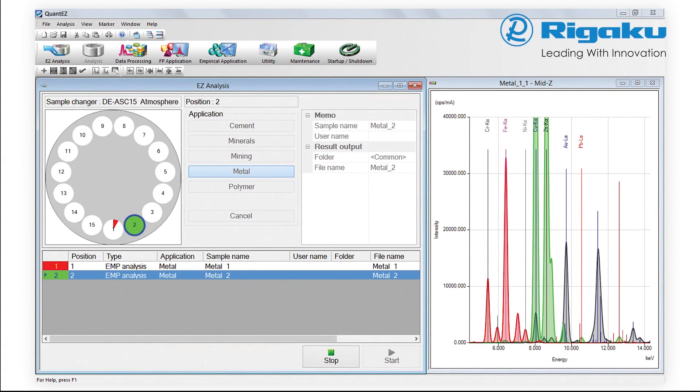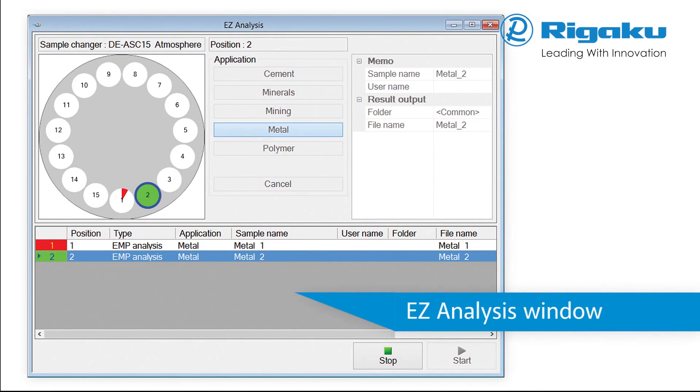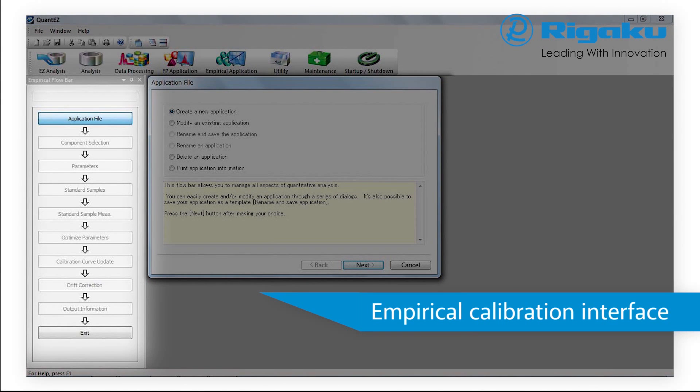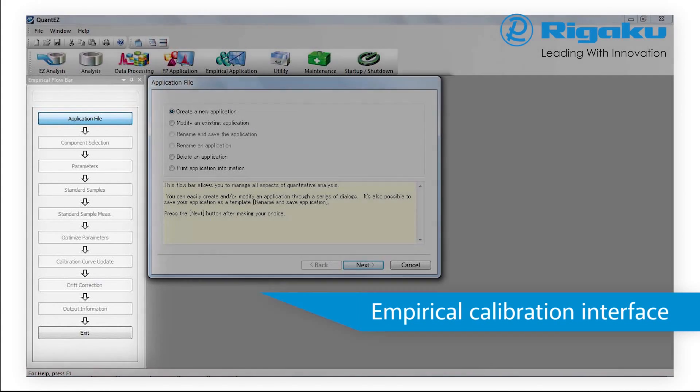Rigaku has combined extensive experience in applications development and unsurpassed technical knowledge to create Rigaku QuantEZ, the most comprehensive EDXRF analytical software. It's both ergonomic and user-friendly. Easy analysis is a best practice design feature that makes everyday routine operation intuitive. A single interface contains everything you need to know about the status of your samples, what your data measurement parameters are, and a running output of your results. Based on the Rigaku easy-to-use flow bar interface, QuantEZ walks the user through the steps required to set up either an empirical or fundamental parameters application.